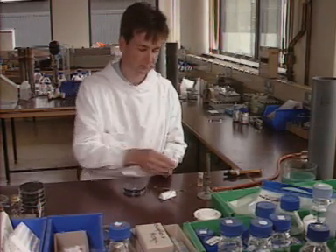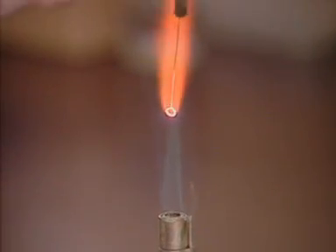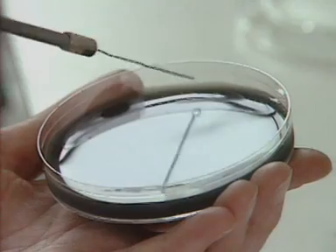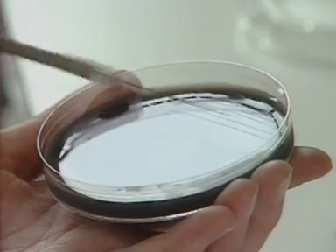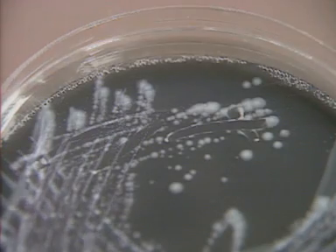Diagnosis of Legionella disease relies on laboratory testing to distinguish it from other forms of pneumonia. Confirming an outbreak takes time for water samples from the suspected source to be cultured. This is a culture after 48 hours, and this after 72 hours.